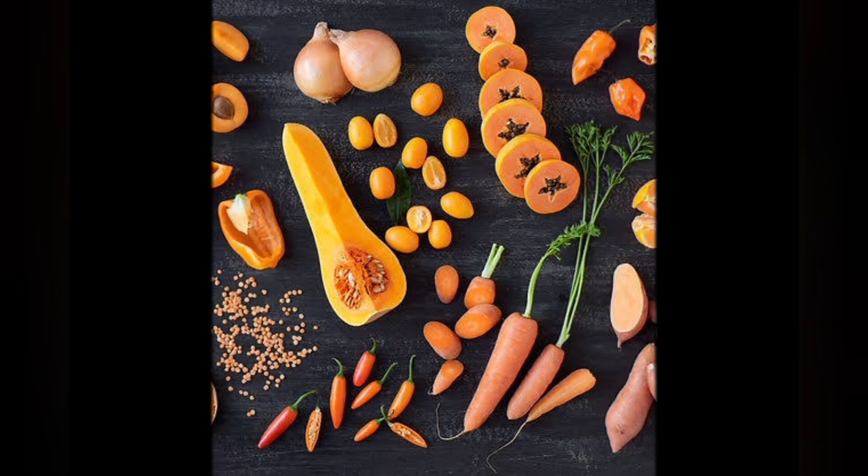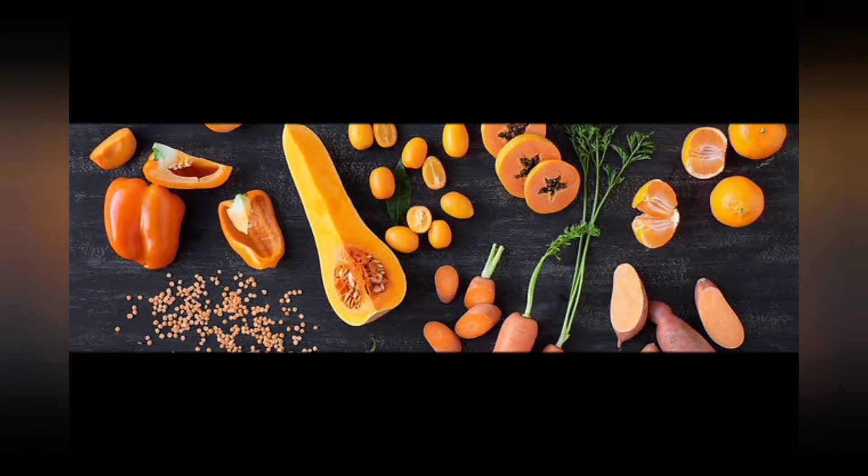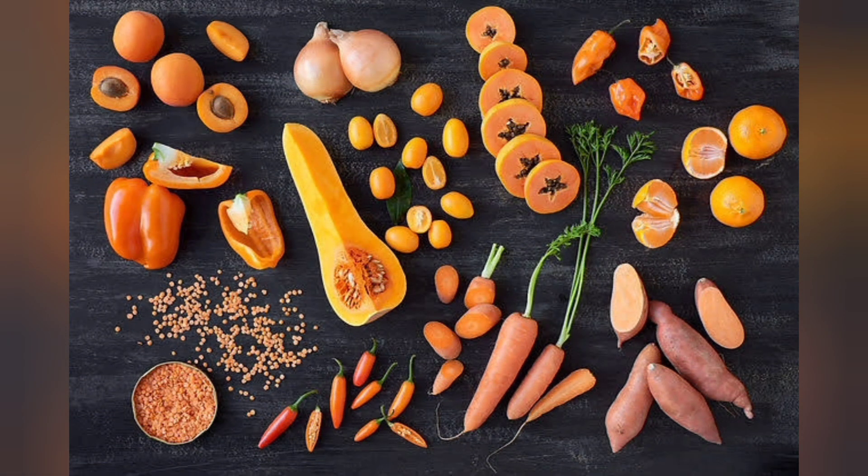Some of the foods that are sources of beta keratin include sweet potatoes, pumpkin, spinach, kale, carrot, turnip greens, mustard greens, butternut squash, and Swiss chard.